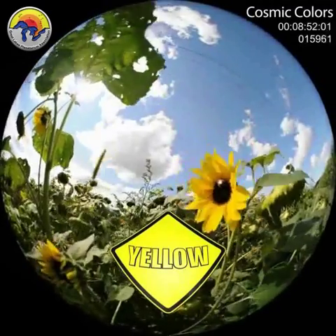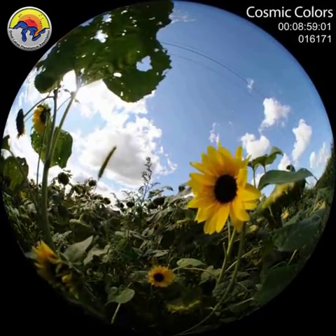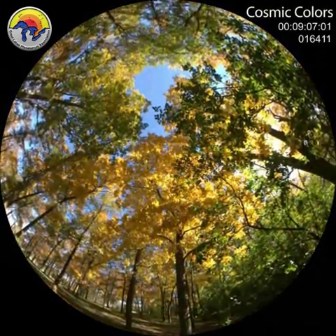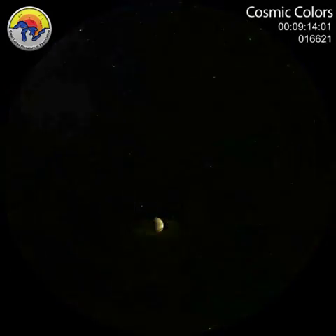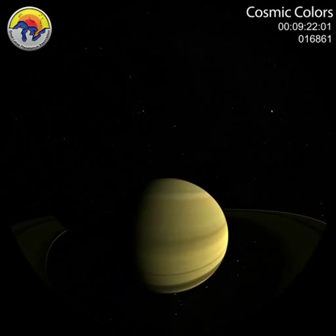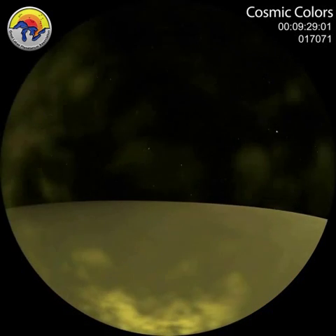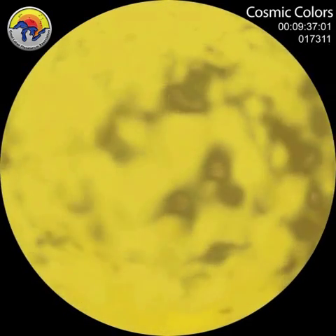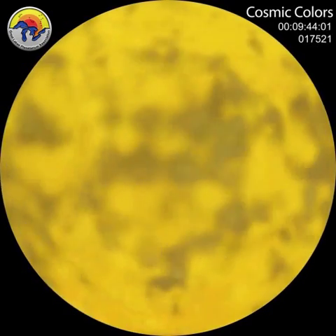Yellow commands attention. Found throughout nature — in exquisite sunflowers, canola fields, and stunning fall leaves. One of the most spectacular planets is yellow. Saturn's color is caused by the white ammonia haze that surrounds the globe, caused by its thick atmosphere, cold conditions, and great distance from the sun. These cold ammonia clouds partially obscure the redder clouds below, giving Saturn a more yellow and captivating appearance.